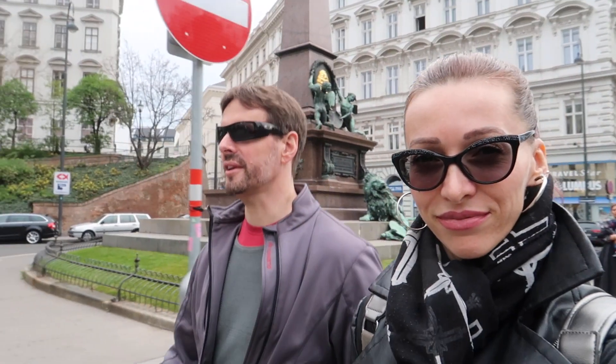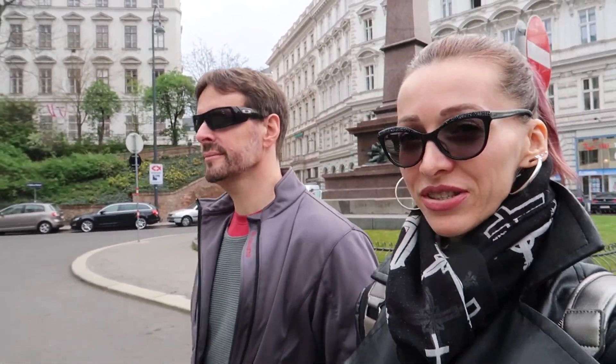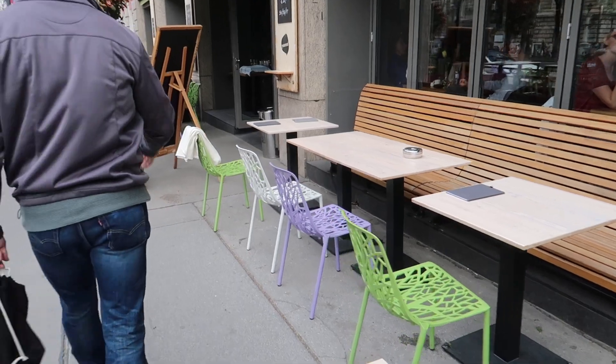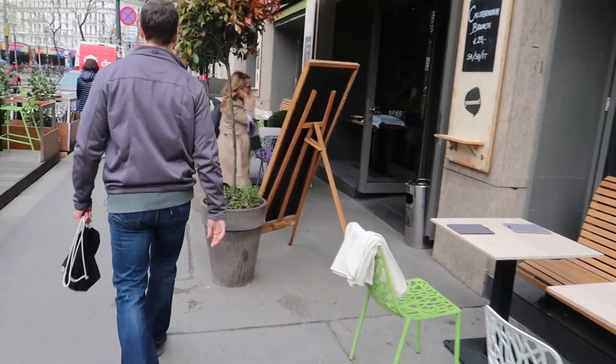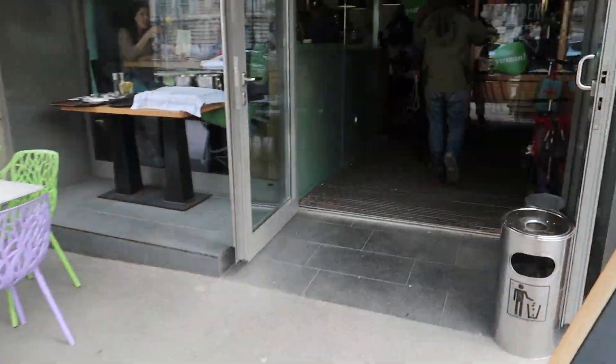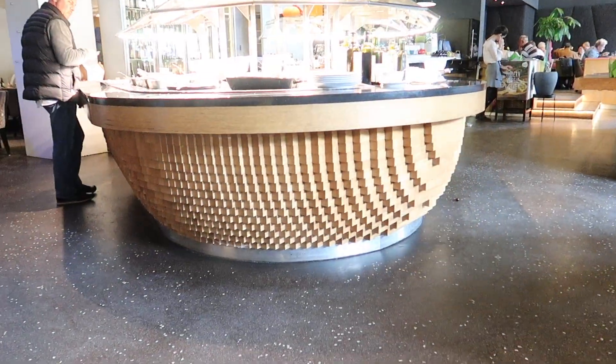Now if you want to know more about the restaurant YAM — about their pricing and what they have and how it looks — then please keep watching. You can get to YAM with streetcar lines 2, D, and 71, and also with the subway line U2. The station is called Schottentor and it is very close to the U3 station Herngasse.